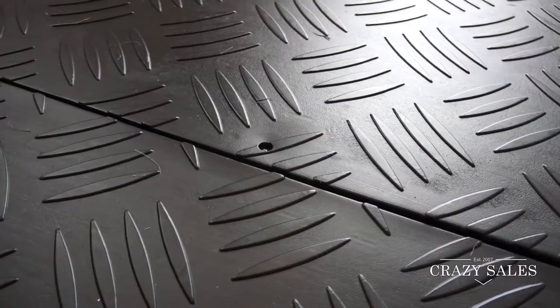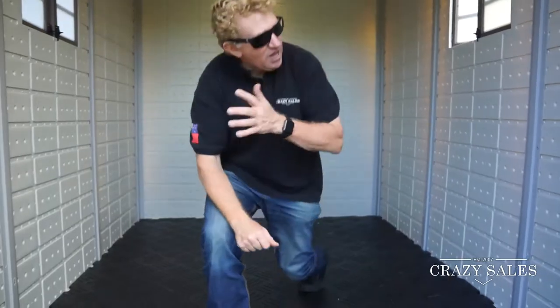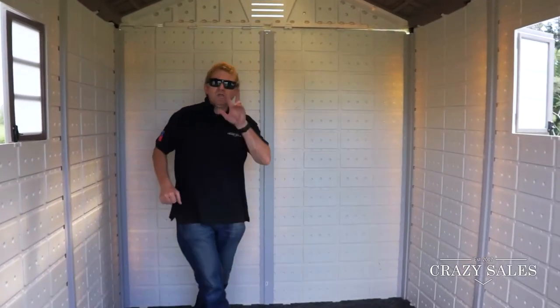Again, lots of natural light, well ventilated. Good solid floor here — this is also made of high-density polyethylene, which means it's really solid. We have metal frames which add to the support of the walls.